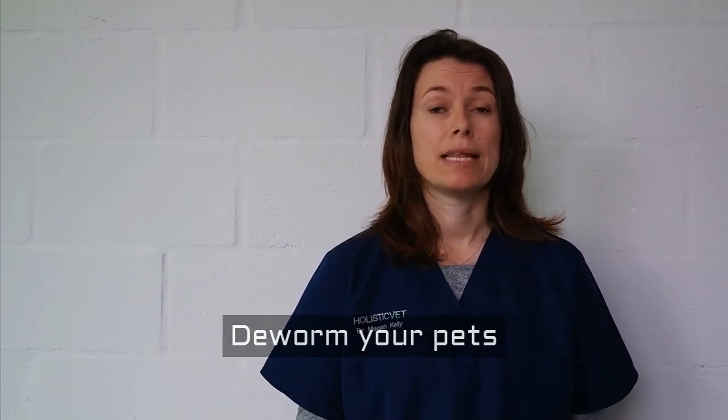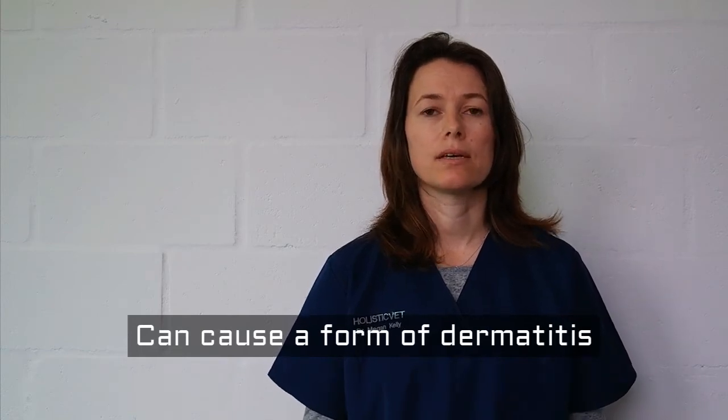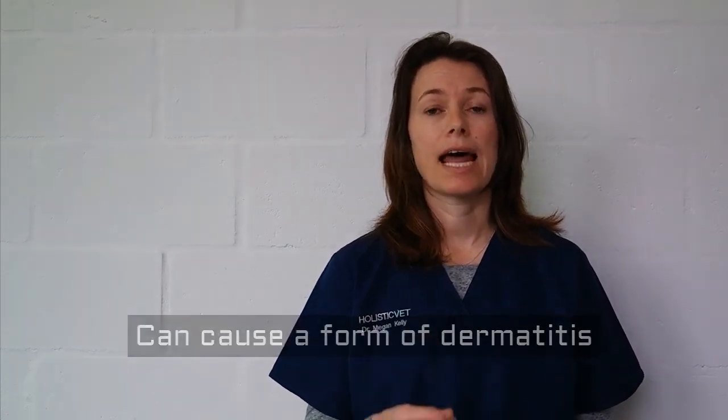If your pet has a really bad flea infestation, then they can also become anemic. And the last thing is that it can also cause a flea allergy dermatitis. This means that the flea saliva actually causes an allergy in the pet, making the itchiness a lot worse than it would be.